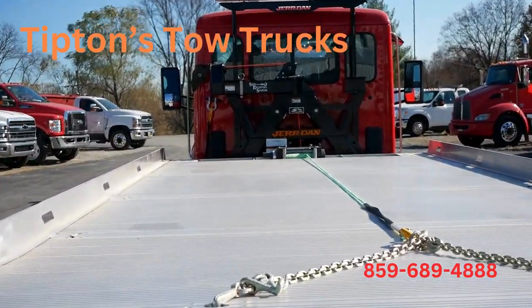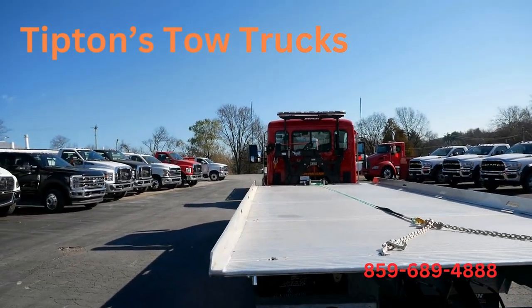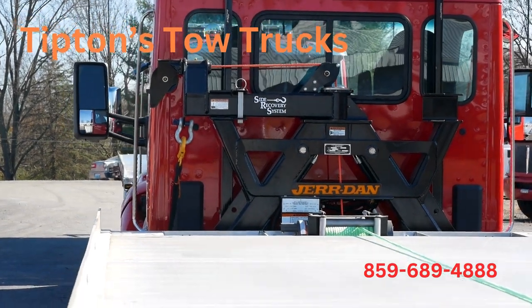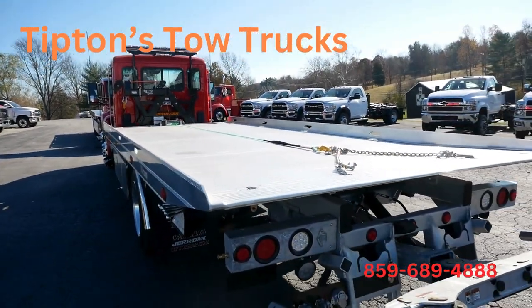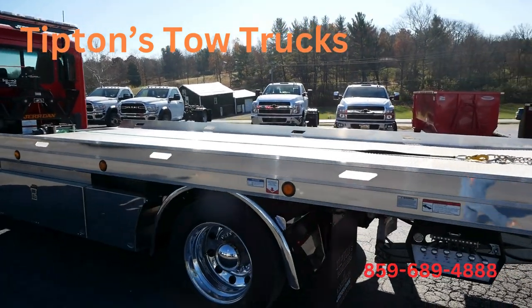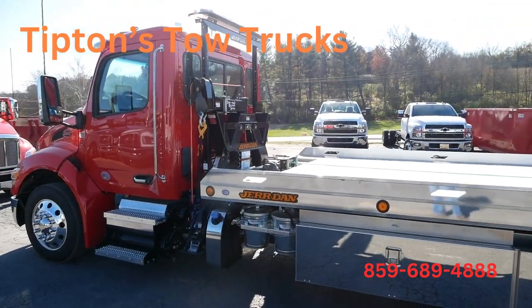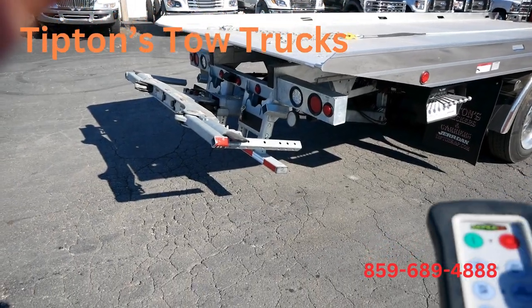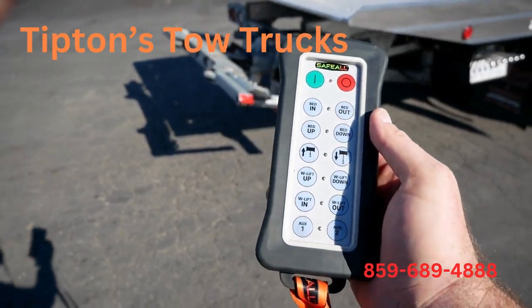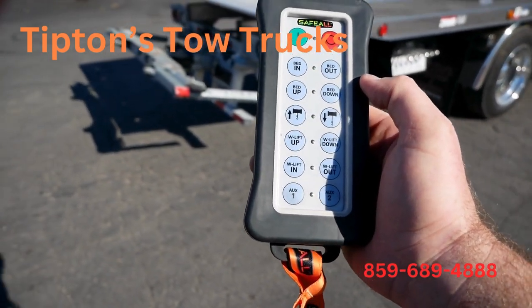Don't forget the synthetic winch cable — and the winch cable on the side puller has got synthetic as well. Getting ready to deliver these bad boys. We did use the Safe-All remote system on this unit.